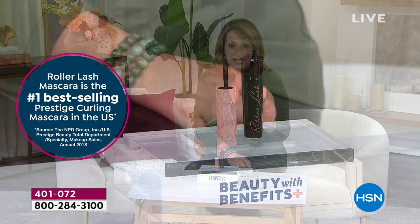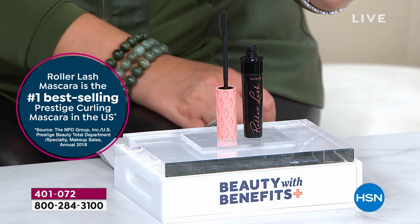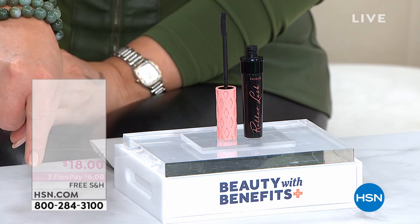Here's what we get to do today — this has not ever been done before. Every day of the week this mascara sells for $26. What we're doing today, while supplies last — I think there's about 4,000 — you need to be quick. Number one bestseller, it's the famous Roller Lash. Are you ready? Here it comes right now. $18!